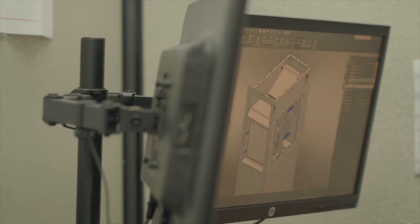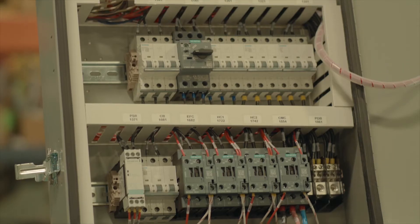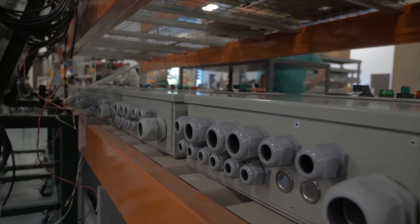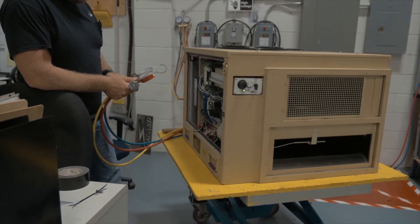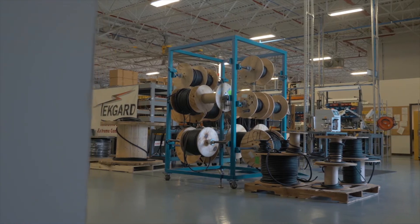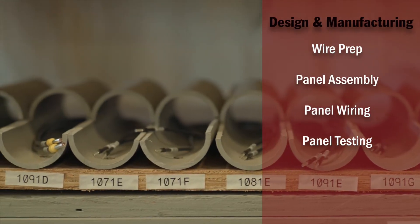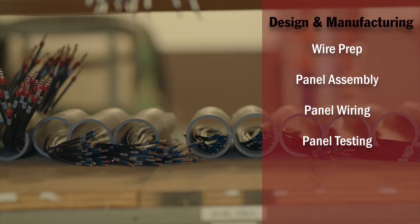TechGuard uses state-of-the-art equipment to design, test, and manufacture heating and cooling solutions that support industry partners and government organizations worldwide. Our reputation is built on the reliability of our products and the innovation our team formulated to develop them.